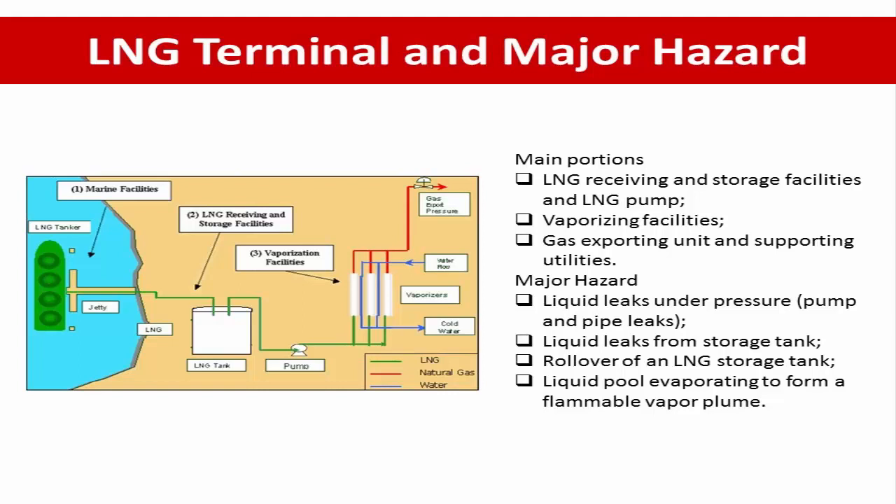The typical sorts of LNG hazards found during safety and hazard review include: liquid leak under pressure from a pump or pipe leak, liquid leak from the storage tank, rollover of the LNG storage tank, and liquid pool evaporating to form a flammable vapor cloud.